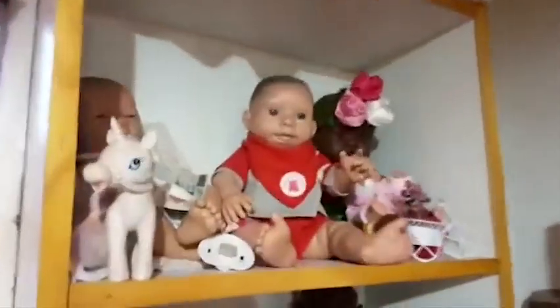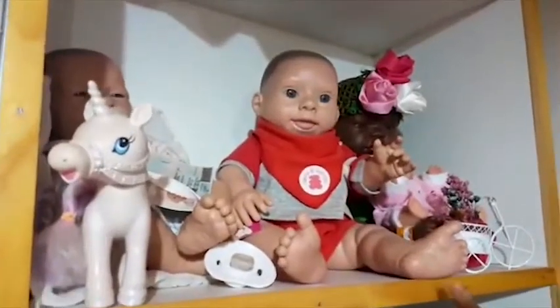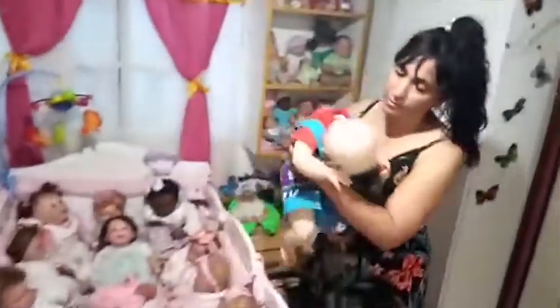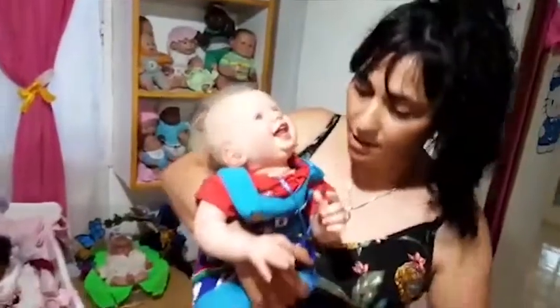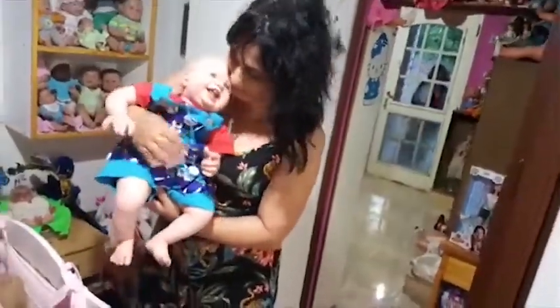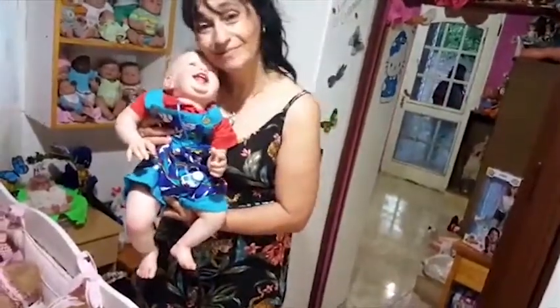Esta es la colección de casita de muñecas. Este es un bebé down que un escultor lo talló, Pablo Orteli. Con casita de muñecas nació Holly, el pequeño Holly, que es de Atra — es un bebé down de casita de muñecas. Esta es la colección Reborn. Este es Milton — el nombre se lo puso mi hijo. Es el más real de los que hay; es impresionante, un bebé muy simpático. Tiene una realidad increíble — hasta parece que está mirando la cámara.